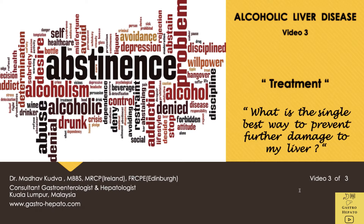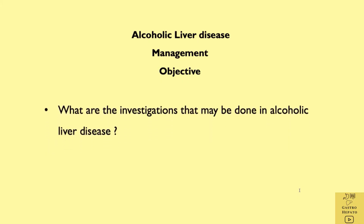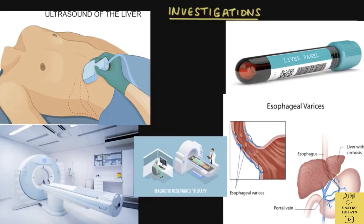This is the last video on alcoholic liver disease and we will discuss treatment. These are some of the investigations that could be done in alcoholic liver disease. This would include blood tests like the liver profile, full blood counts, kidney function, tests to look for bleeding and coagulation, and blood tests for hepatitis B and C.